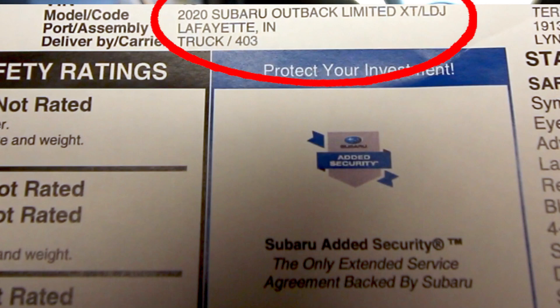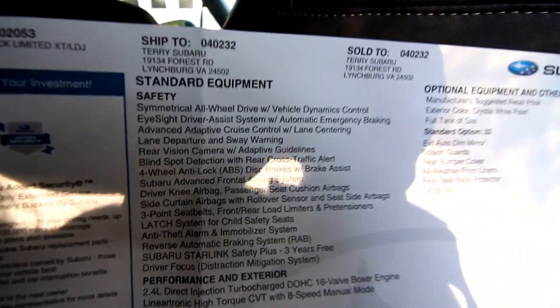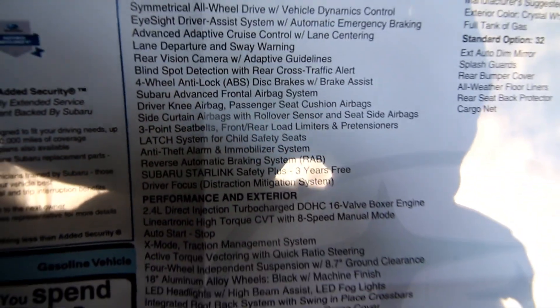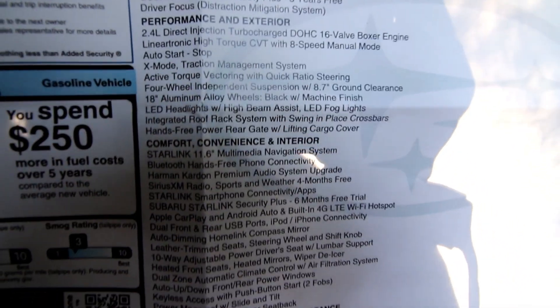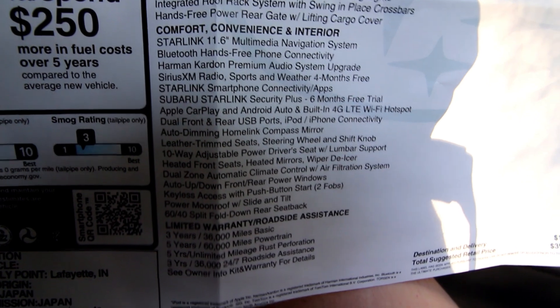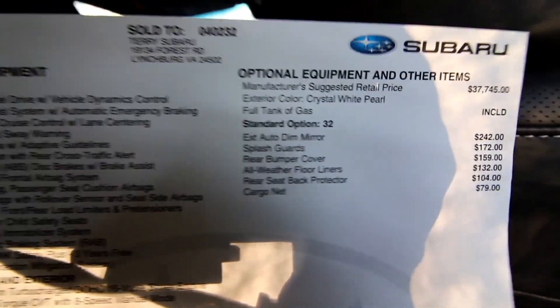I'll show you the actual window sticker here. It's a 2020 Subaru Outback Limited XT LDJ — I don't even know what that is. And here is what it comes with. Sorry, the light is horrible. The neighbors are still shooting their guns — that's what happens when you live in a rural area. So that's everything that it has — it's got a lot of stuff.